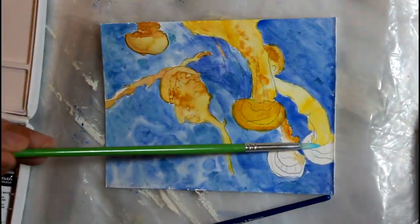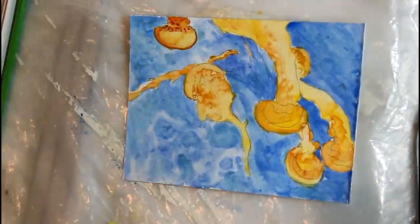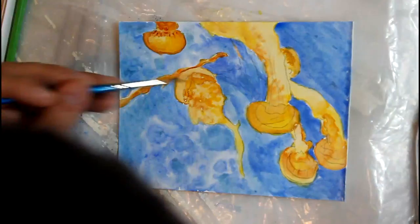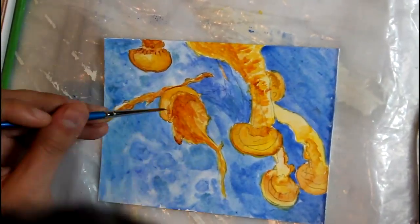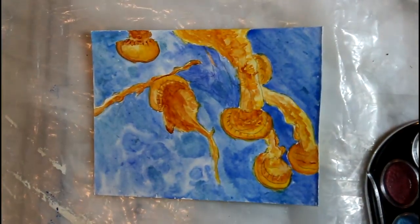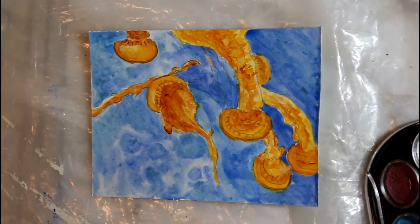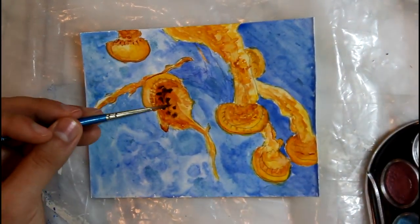Jellies can migrate vertically depending on the time of day and to be in the desired light level. They swim using pumps and contracting their bell to push water into a direction, which causes them to move in the opposite direction. But they aren't the biggest travelers — they mainly like to travel with the current.